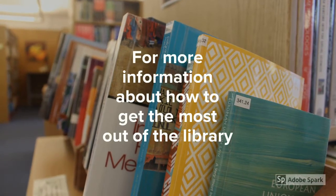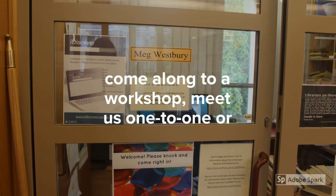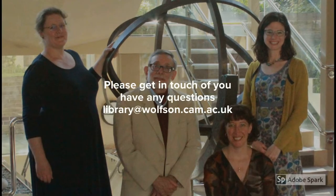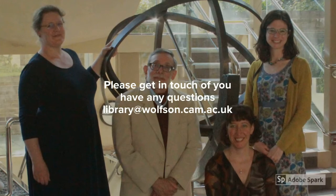For more information about how to get the most out of the library, come along to our workshop, meet us one-to-one or visit us online. Please get in touch if you have any questions — library at olson.cam.ac.uk.